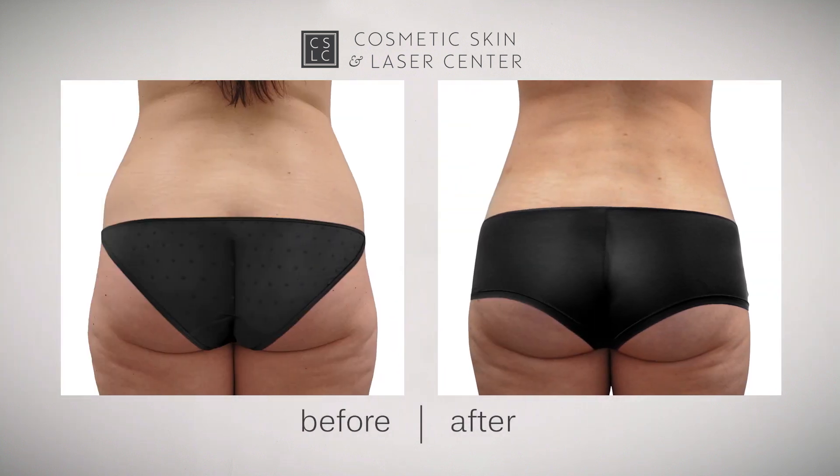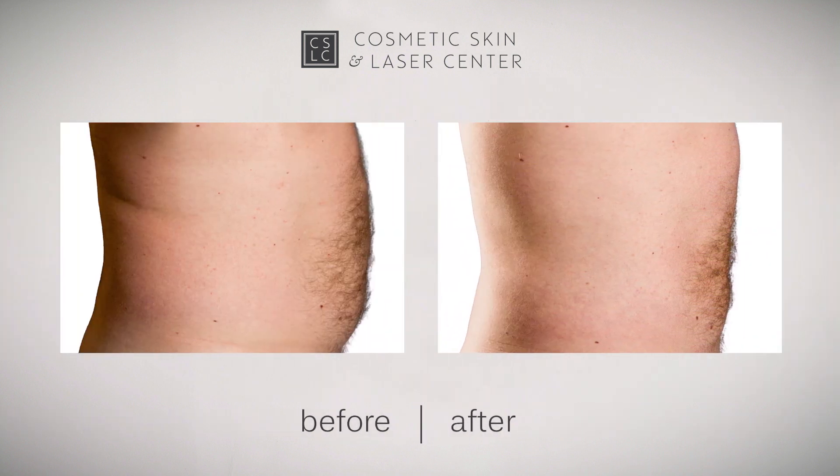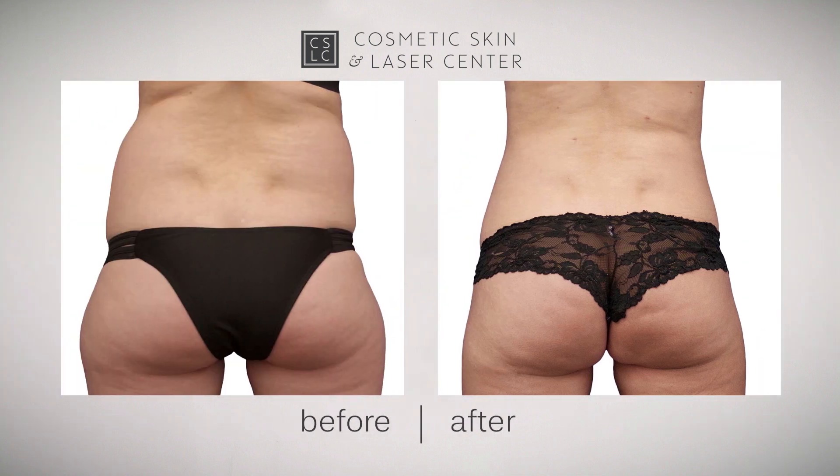Many of our patients have 2 or 3 procedures done on different parts of the body at the same time. Or, maybe they'll do SmartLipo in one area, and CoolSculpting — that's the fat freezing treatment — on another area.